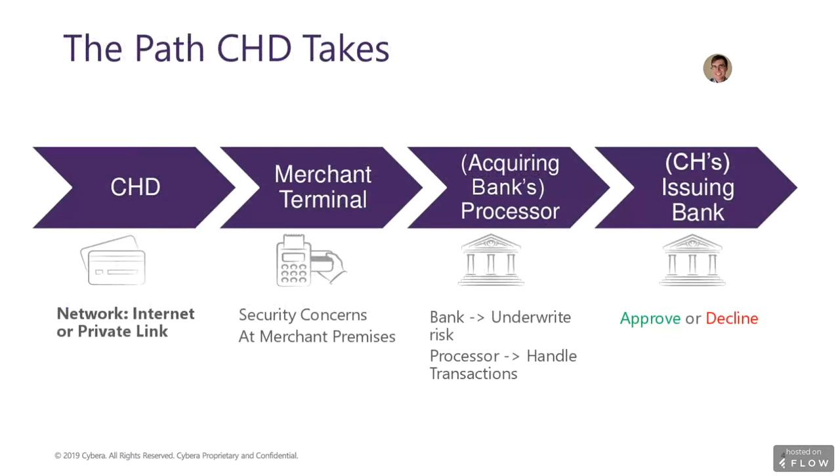Any given location has its own size, physical layout, network equipment, and topology configuration and security policies. The data traverses this network and is sent to the processor, which is responsible for checking with the issuing bank for approval, performing anti-fraud measures, and ultimately moving money. All of this usually happens within a matter of seconds, sometimes less.